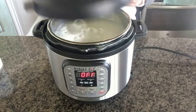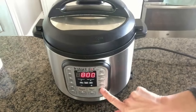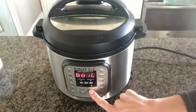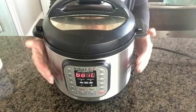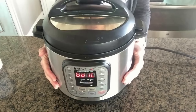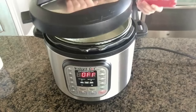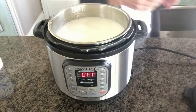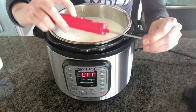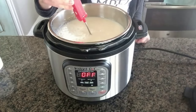Put the lid on, then hit the yogurt button and press adjust until you get to where it says boil. Once it turns on to boil, walk away — it will take about 45 minutes to get to the proper temperature. Once that cycle is over, remove the lid. I use a digital thermometer — the milk needs to be at 180 degrees or warmer. 181 or 182 is fine.